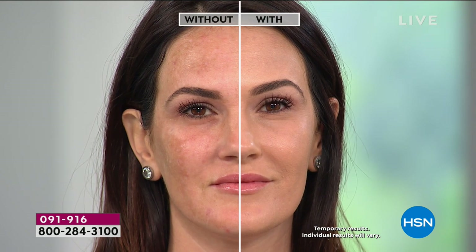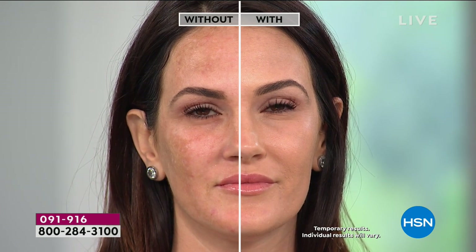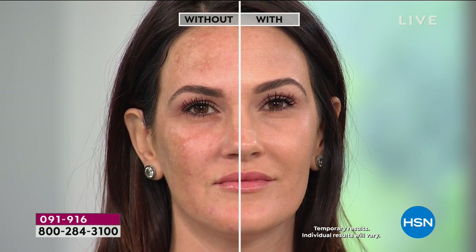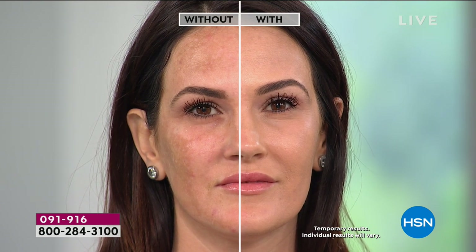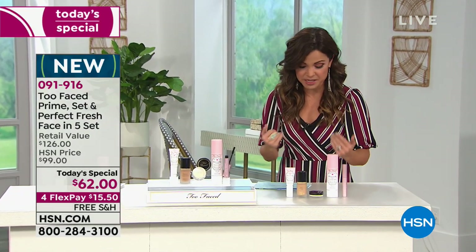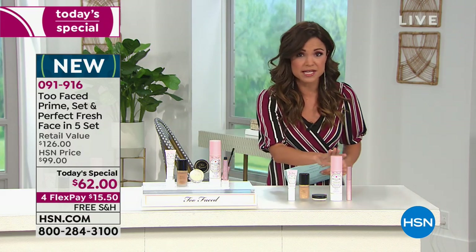This is just one half of the face using our exclusive configuration that you've never seen before. Too Faced has never offered a full complexion set like this and the value is just unbelievable — everything you need from start to finish to create that perfect complexion. This is a quick today's special presentation, a little five minute special for you.